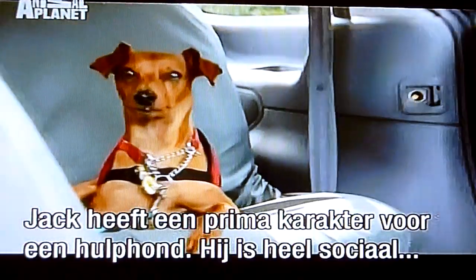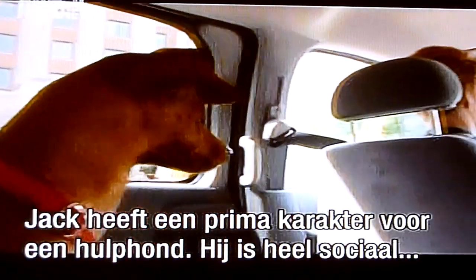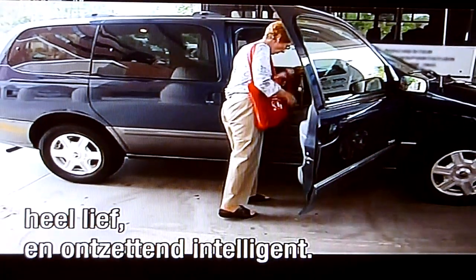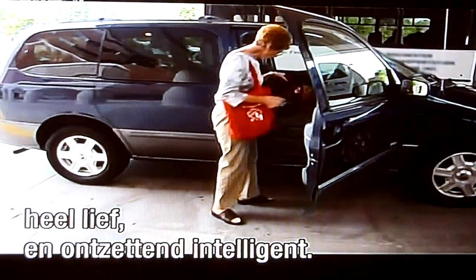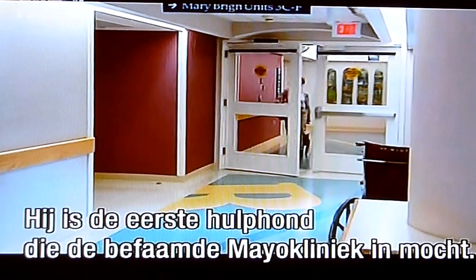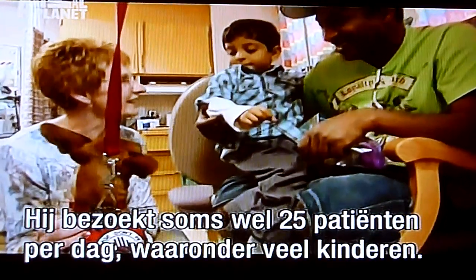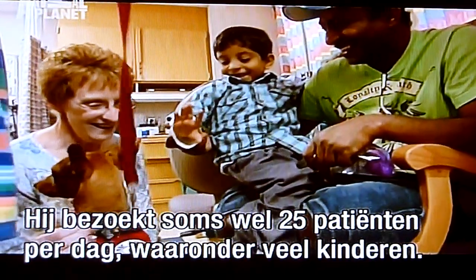Jack has a wonderful temperament for service dog work. He's a very social dog — extremely loving and also very intelligent. Jack is the first service dog to walk the hallowed halls of the Mayo Clinic, and he sees up to 25 patients a day, many of them children.